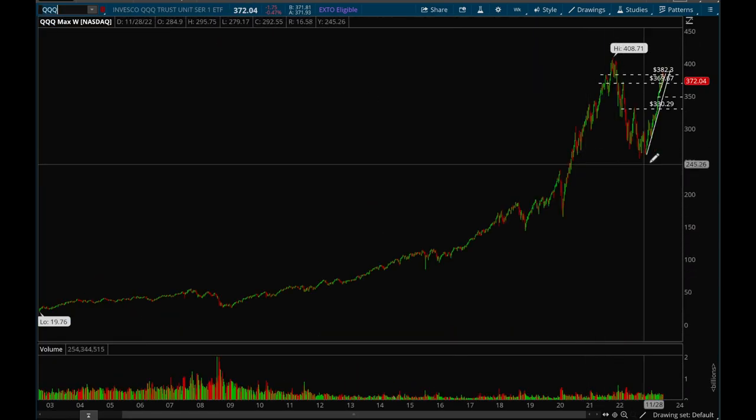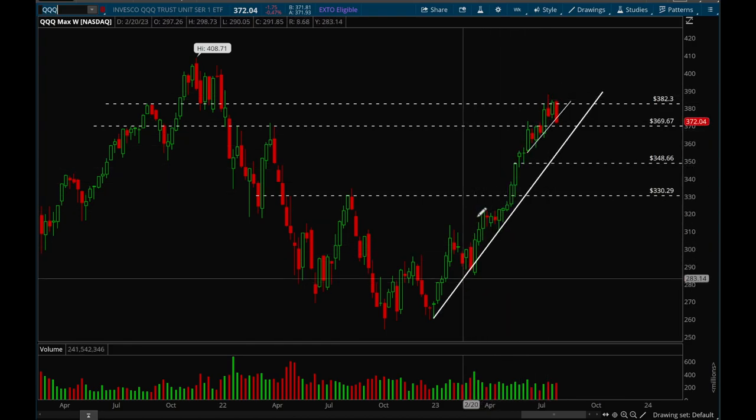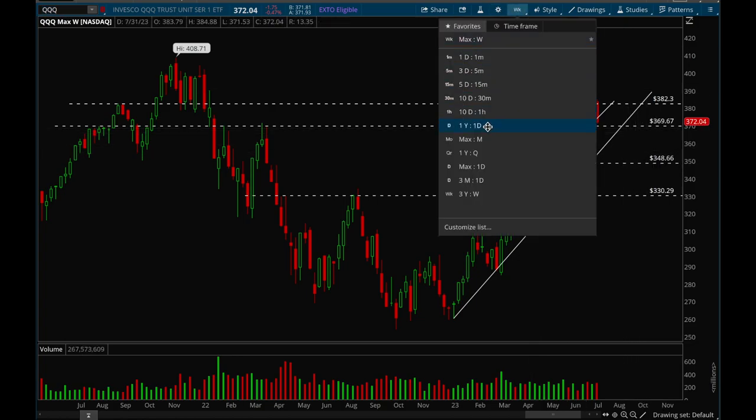Now we'll take a look at QQQ. QQQ is a little bit weaker because it's already breaking this more recent uptrend line. But it makes sense because QQQ is just super extended and really strong. A bigger pullback would make sense — it really hasn't had much rest. The last big pullback was in March, so since then it really had no big pullback. This is perfectly normal action after a really strong rally. The key support level would be that 370; we want to make sure that level holds. If not, we could see a bigger pullback.